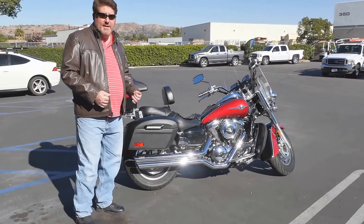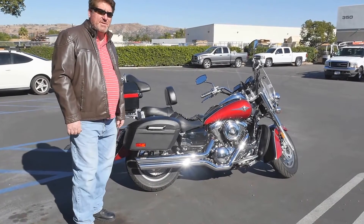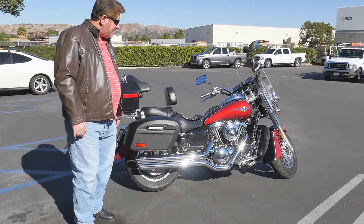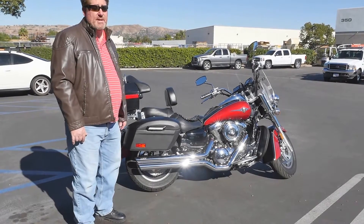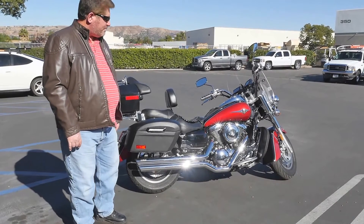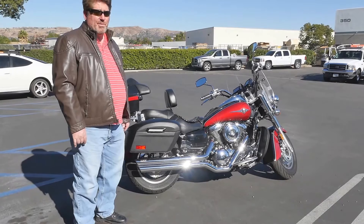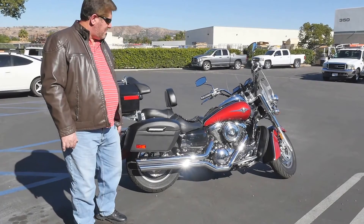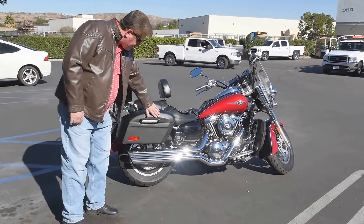I went online and started looking at different bags probably over the last six months or so, and then discovered Viking and saw — I really liked what I saw. Their bags were much nicer looking than the other ones I saw, or even comparable bags that cost a lot more money. I really like the design, particularly this one.